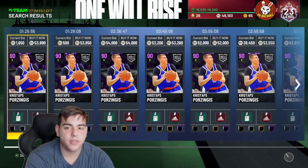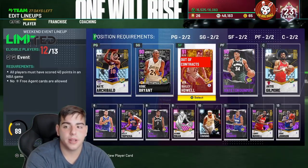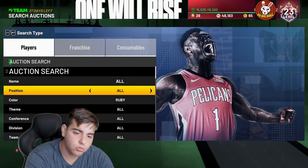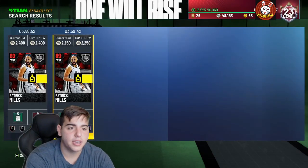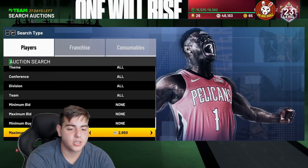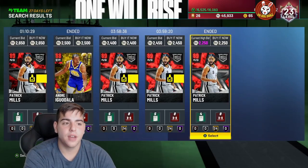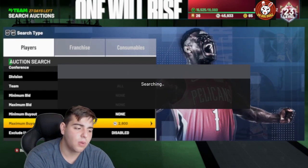I'll give you a gist of how I make my MT — it's very simple. Just follow my investments every Friday, snipe a little bit here and there. A good snipe filter right now is definitely ruby cards. For example, there were a hundred Patty Mills cards showing up at 1,100 MT yesterday, but he's nowhere near that — he's more like 2,500 to 2,700. I grabbed one and I think he'll rise in value. Try sniping him around 1,800 to 2,000.